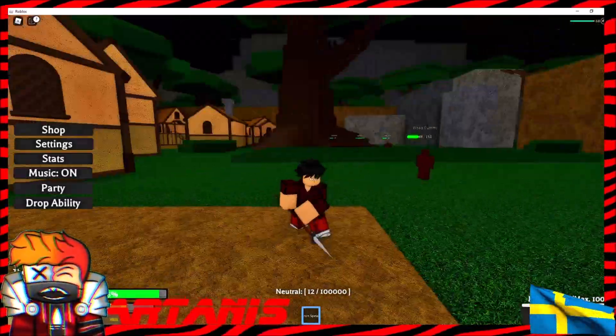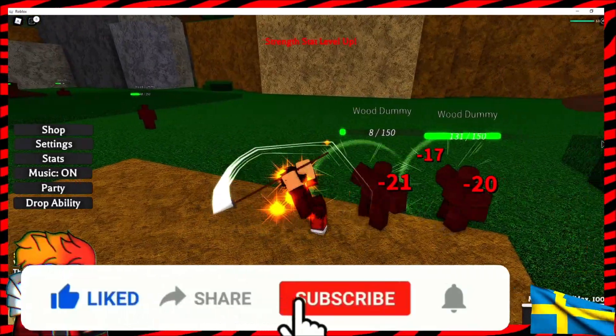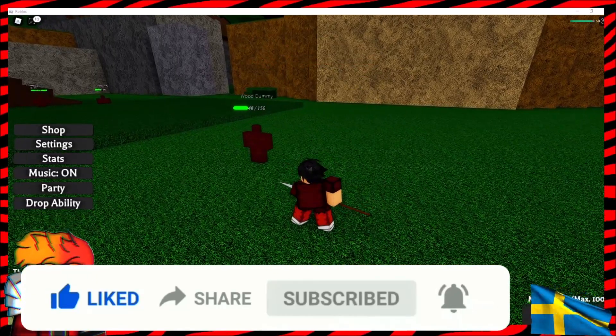But before we begin, I just want to remind you guys, please consider liking, sharing, subscribing, and hitting the bell. That way you'll be notified when new videos are uploaded and new codes drop.